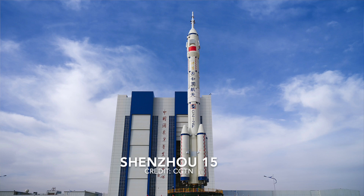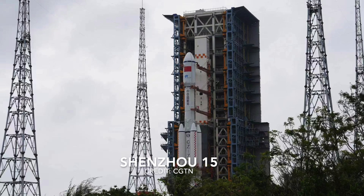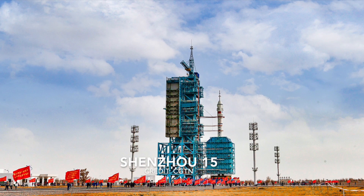A Long March 2F rocket carrying the Shenzhou 15 spacecraft with three Taikonauts on board blasted off from the Jiuquan Satellite Launch Center in Northwest China on November 29th. Here's a short CGTN video of China announcing the success of the Shenzhou 15 launch.